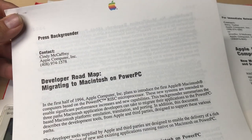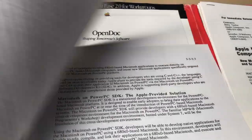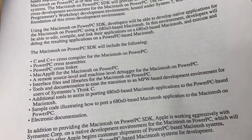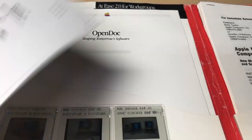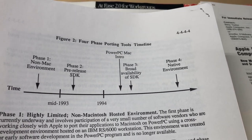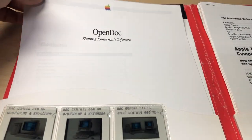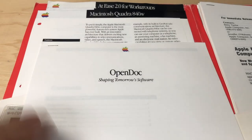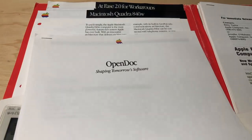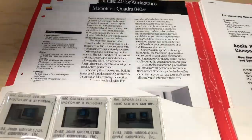Here we go - 'Migrating to Macintosh on PowerPC.' This is a press backgrounder. So this is the SDK that lets you migrate your 68k applications to the PowerPC platform, and it goes into all this detail of why you should do it, the phases of development, and the timeline. A lot of this is probably lost. Oh my goodness - Open Dock, from Shaping Tomorrow Software. I'm going to have to scan some of this stuff. The shape of the future. Sadly, Open Dock never really went anywhere.